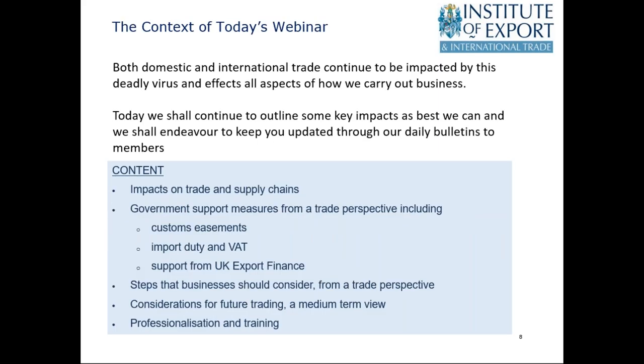The context is that both domestic and international trade continue to be impacted by this deadly virus and it affects everything we do — every way in which we carry out business, move goods, present documents, make customs declarations. We at the Institute try to keep our members and all organisations updated through our daily bulletin. We're doing our best to interpret the various notices from government, freight forwarders, shipping lines, and port operators to keep everyone up to date.